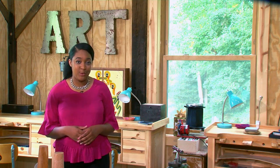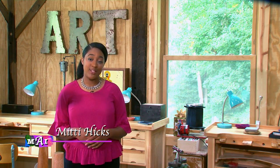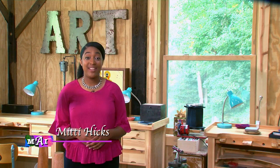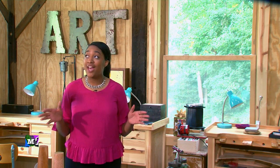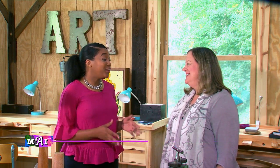Welcome to Montgomery Arts Infusion, a video window into our county's diverse and wonderful arts community. I'm your guide, Mitty Hicks. We're coming to you from Catch a Dream Studio, the creative home of fine jewelry artist Loretta Kaneshigi. Thank you, Loretta, for letting us use your studio here in Sandy Spring Museum. You're welcome, thanks for coming — anything for Montgomery Arts.